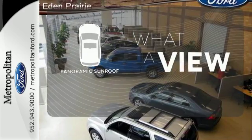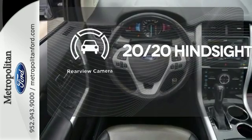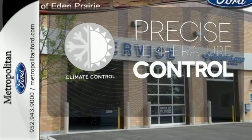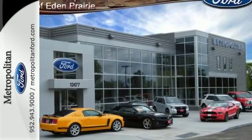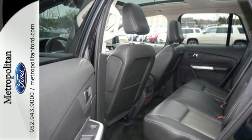The panoramic sunroof gives you even more fresh air for your drive. See objects previously out of sight with a rear-view camera. Select the perfect temperature with climate control. It's bold and fearless, willing to take you to new heights in luxury, style and comfort.